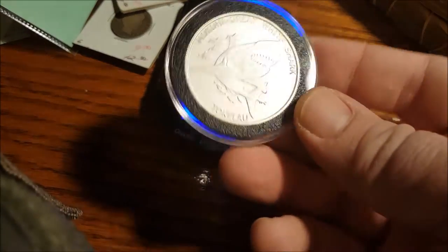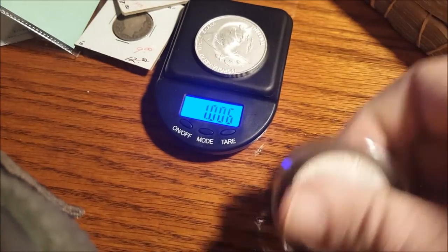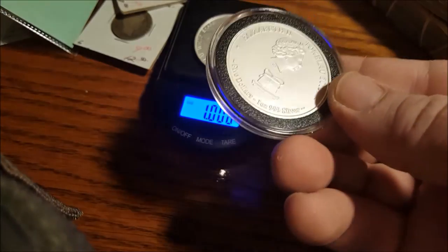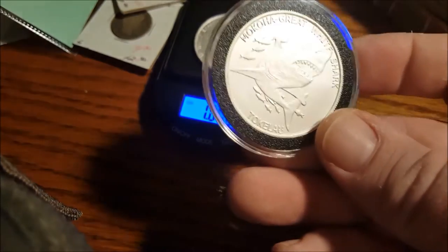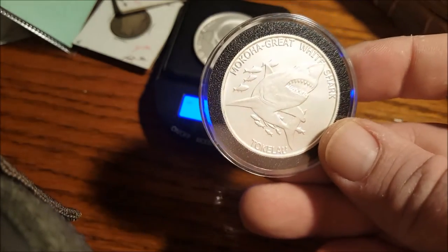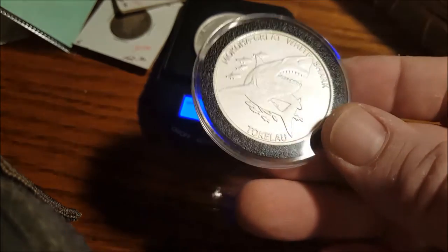I also got one I put in an airtight holder. Notice this has a scratch underneath the T in the crate — the wood crate. That's okay.